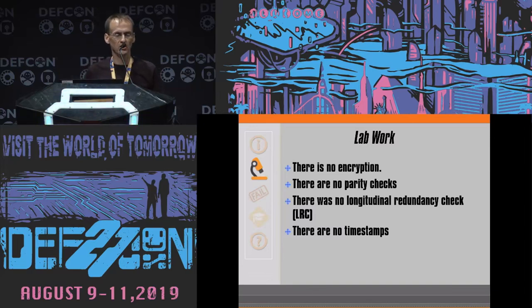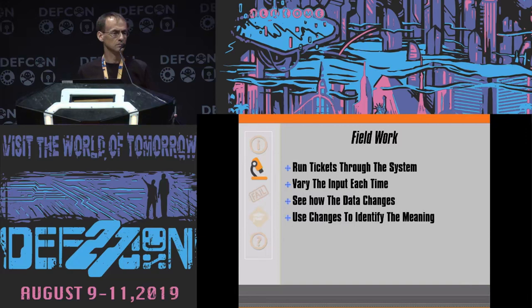Looking at the data: it's not encrypted — there are sections that repeat, so it's not encrypted. No parity checks — if you break up the bits, calculate parity, and then check the ticket to see if it's represented there, it's not. So no CRCs, no LRCs, and no timestamps. If you buy a ticket and you wait 10 seconds, nothing increments by 10. So after this we can say it is just raw data. But what does that data mean? That's the field work — you run that ticket through the system, you're going to vary the input each time, and then you're going to see how the data changes and use those changes to identify the meaning.